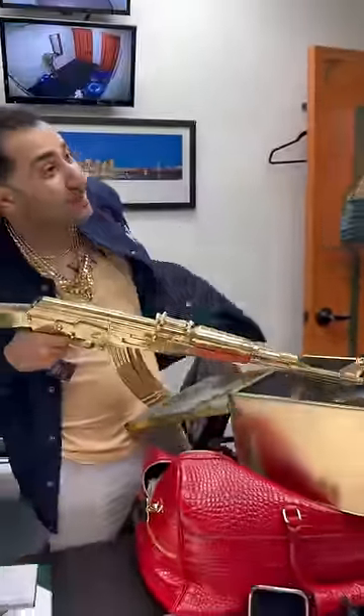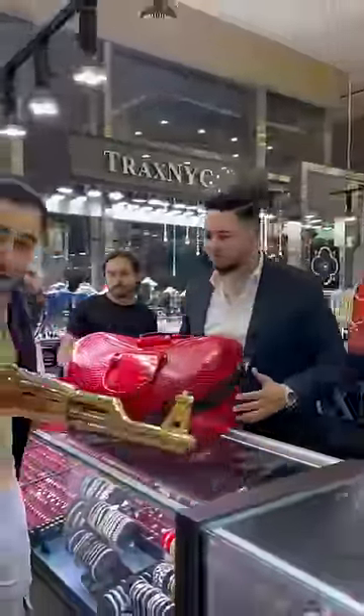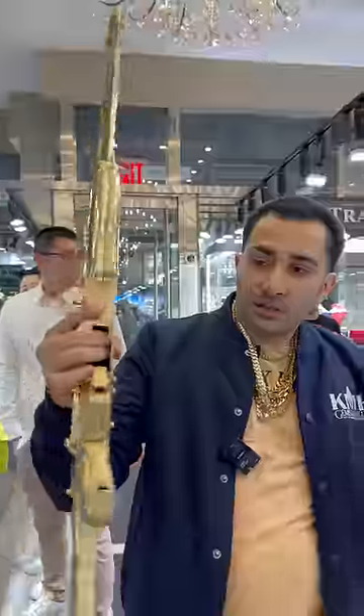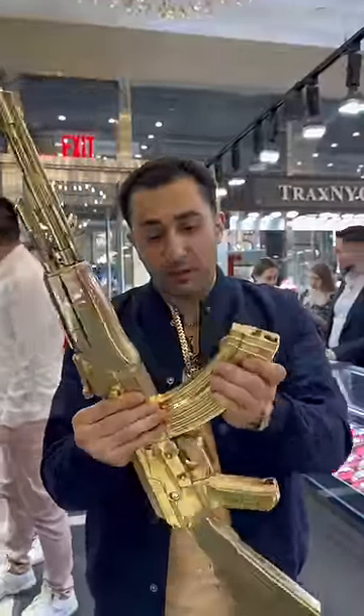That's exactly what I was looking for. Thank you, gentlemen, very very much. So all that beautiful jewelry is now available right here at our shop at 64 West 47th Street, and nobody was actually harmed in the making of this and no actual weapons were used.